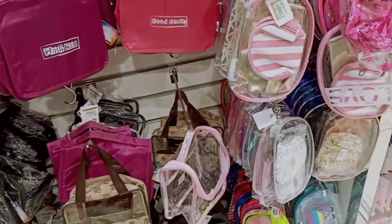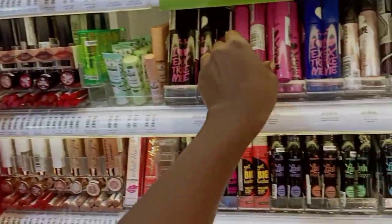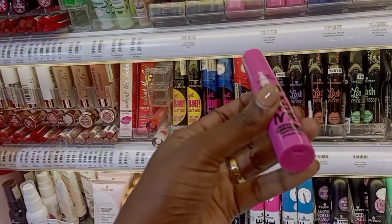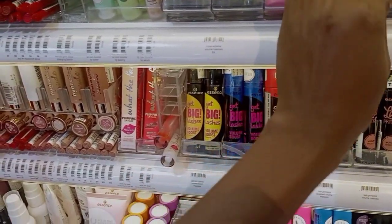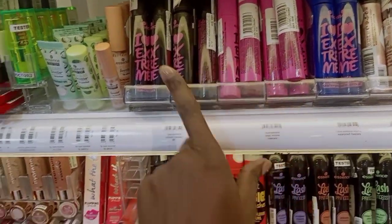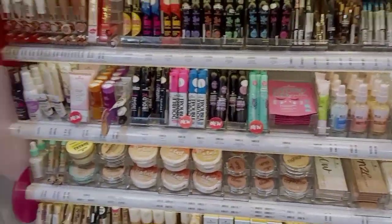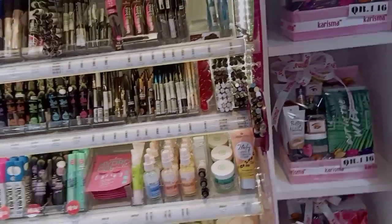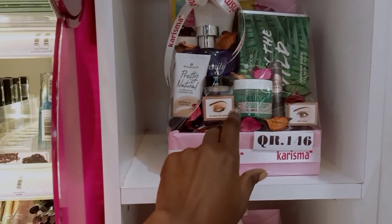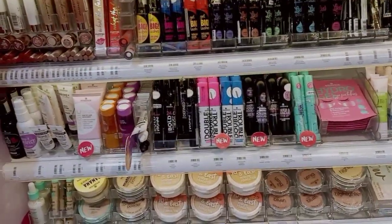We are now in a makeup shop. My friend is trying a mascara tester — it's going for 18 riyals. One of the ladies was training us on how to use it and it's actually really good. They have extreme volume and crazy volume options. They also have a package going for 146 riyals that includes eyeshadows, hydrating foundations — everything. I think I want to get a mascara.